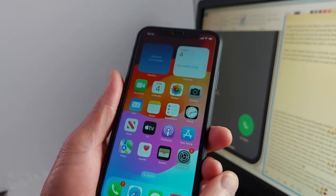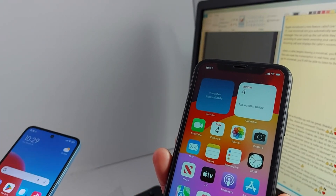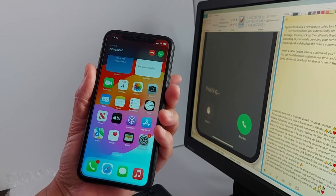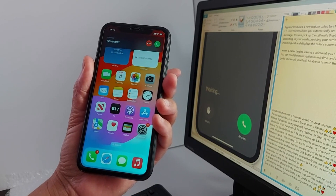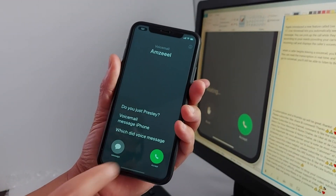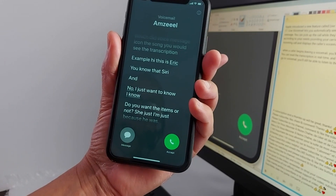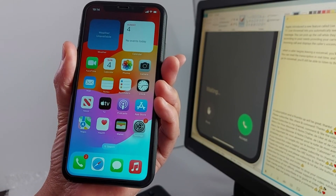I'm going to call my iPhone from an Android phone to show you an example. When you get an incoming call, you can decide if you want to pick up the call or just let the person leave a voicemail message. Press the voicemail icon — this one here. You will see the transcription as the person speaks, and you can decide then if you want to pick up the call. That's how live voicemail works.